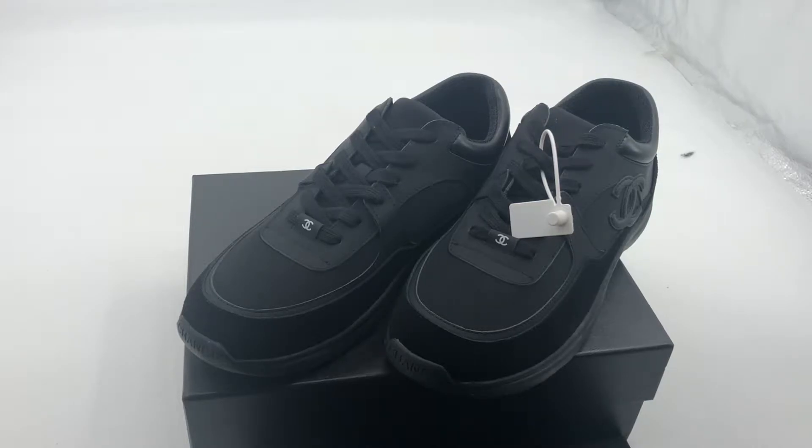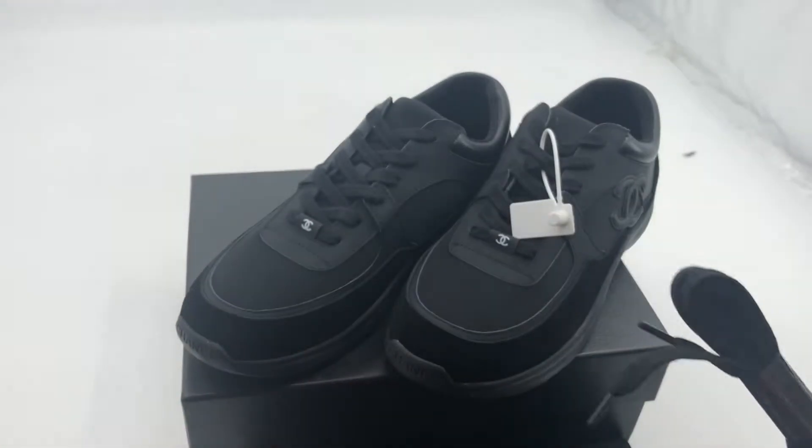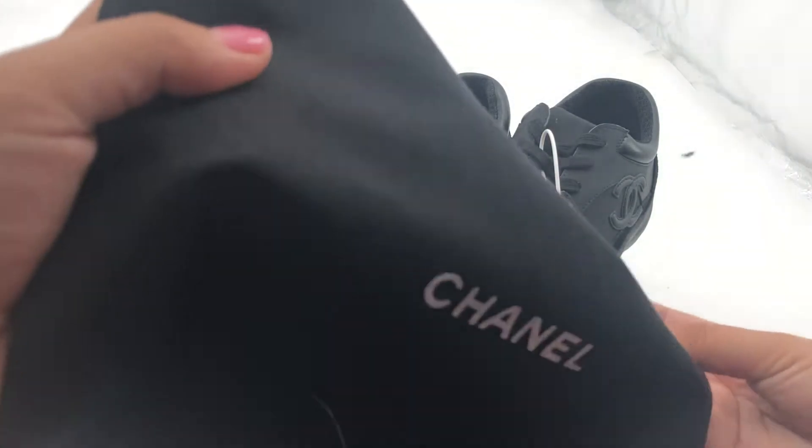Hello everybody, my name is Angela. Welcome to my channel. Today let's share the channel sneakers. These are the spare laces and this is the dust bag.